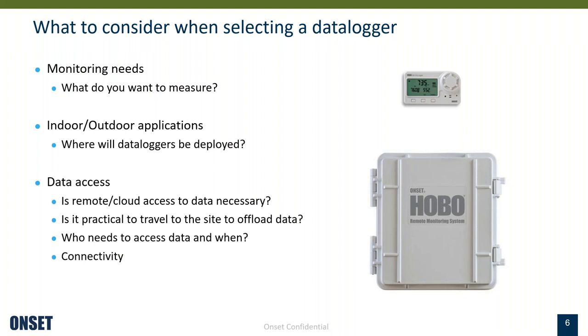Some things to consider when selecting a data logger: what do you want to measure is the most important. Are you trying to measure temperature, relative humidity, wind speed? Do you need to measure something in the water, rainfall, or soil moisture? There are many different things you could measure. Next, consider where your data loggers will be deployed — there are certain data loggers designed for indoor environments, outdoor applications, and some designed to be used in water at different levels of salinity.